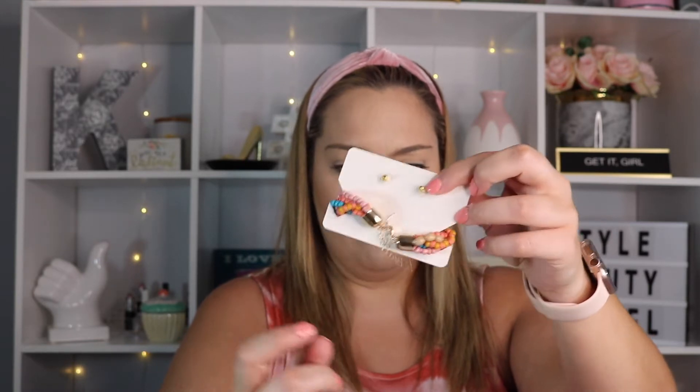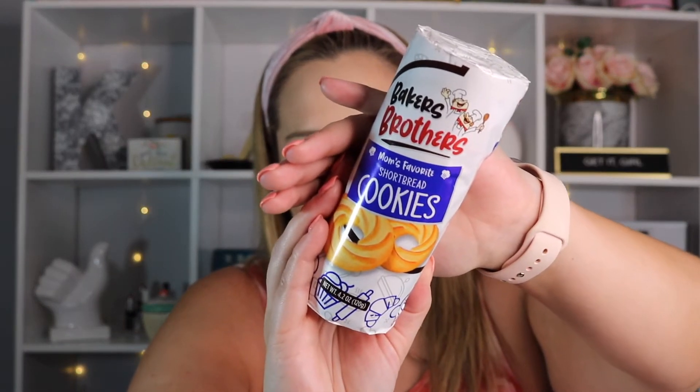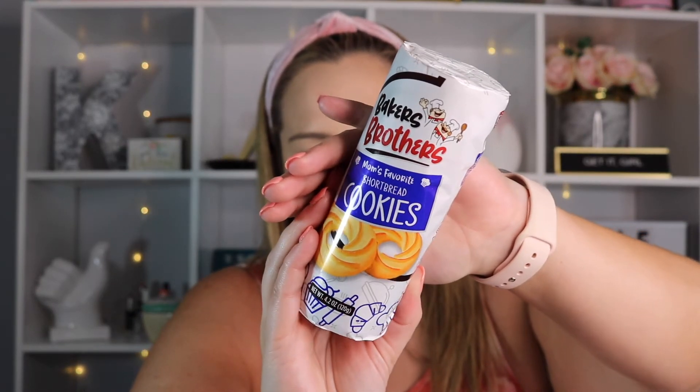Your snack this month is the Baker's Brothers Mom's Favorite Shortbread Cookies. I don't think I've received this brand before. These do look delicious — I'm not going to lie. Five cookies are 140 calories.